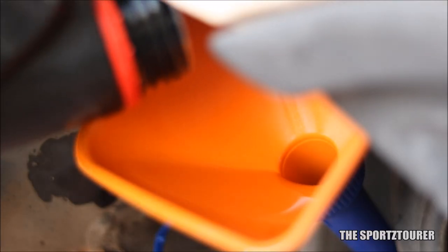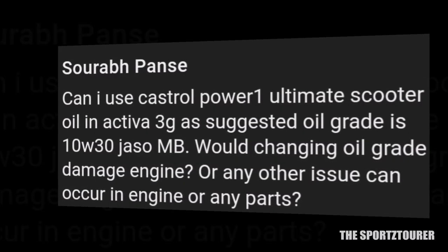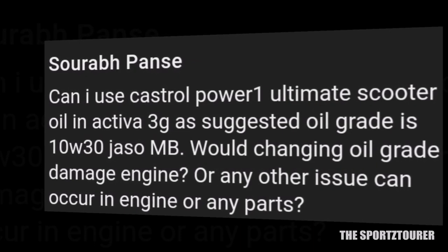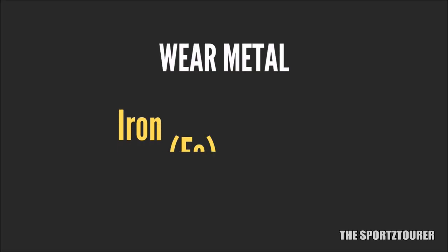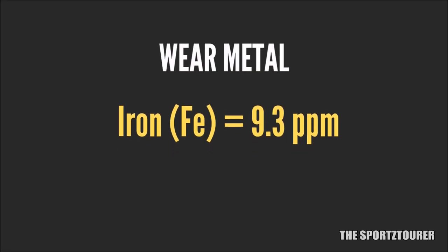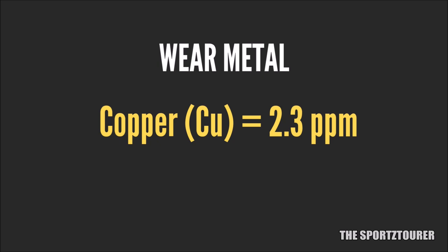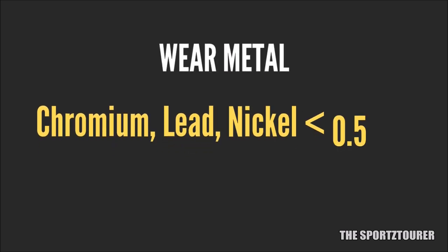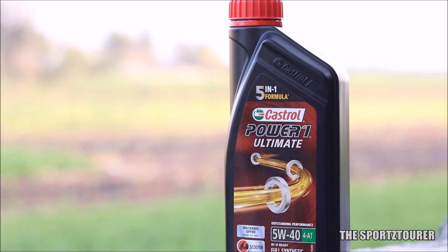Moving ahead to analyze the spectroscopy report — many scooter riders are concerned about using a 5W40 grade engine oil in a scooter that recommends 10W30, fearing more wear and tear from a more viscous oil. Starting with iron, which builds the majority of the engine, we found minor traces at 9.3 parts per million, indicating negligible wear. Aluminium came up at just 1.7 parts per million, which is really low. Copper was at 2.3 parts per million, and all other wear elements like chromium, lead, and nickel showed negligible presence. The numbers clearly indicate that the Power 1 Ultimate Scooter 5W40 offers excellent wear and tear protection to the engine.